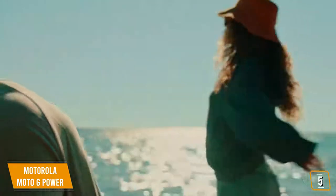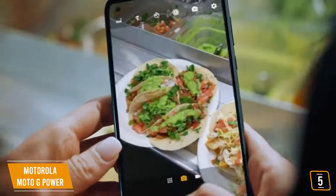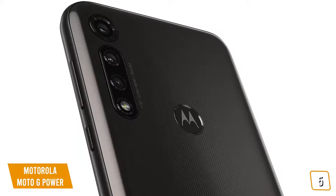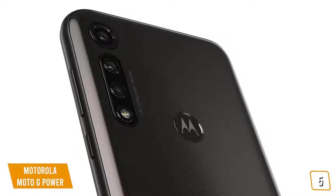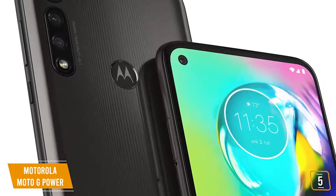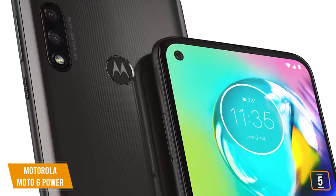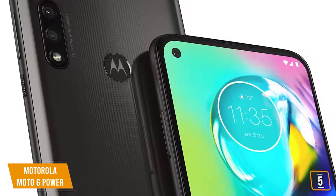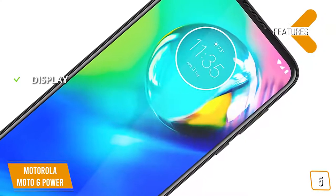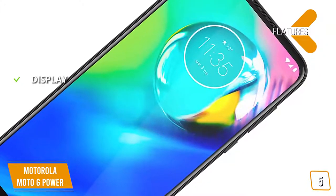The 16-megapixel main wide-angle rear camera works well at taking general photos of sunsets and social gatherings, while the ultra-wide-angle camera is fantastic for capturing beautiful landscapes, and the macro camera is ideal for detailed close-up shots. You'll find your pictures look great on the phone's vivid 6.4-inch Full HD Plus display. Given its budget price, another feature that will really surprise you is the Moto G Power's long battery life that gives you three days of regular use before needing a charge.